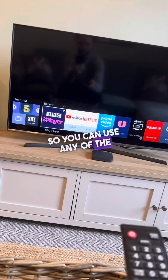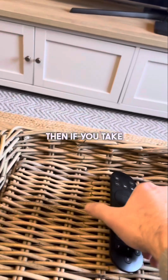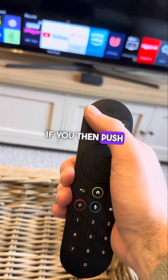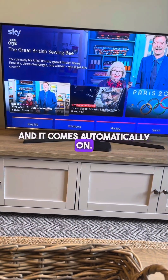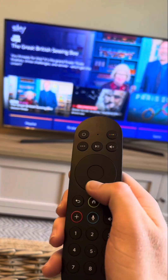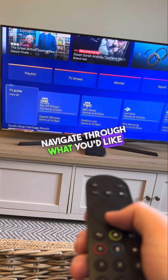You can use any of the apps through there — feel free to sign in and out as you'd like. Then take the Sky remote and push the top-left button, which turns on the Sky and it comes on automatically. Use the down arrows to navigate through what you'd like to find.